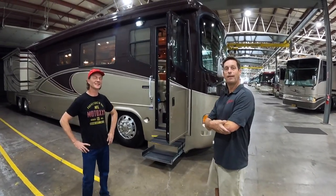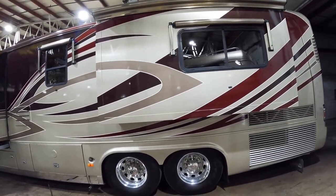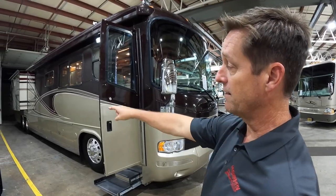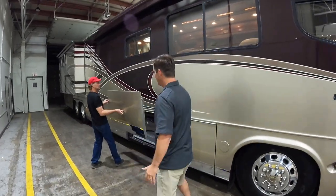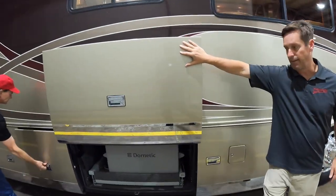We got a couple RV experts here and one heck of a coach behind us. We got a 2006 Monaco Executive — it's a 45-footer with three slides. I kind of like it because it's a lot easier to get your compartment bay doors down here, so you don't have to worry about the slide invading it or getting in your way. And like Brian's showing you here, the door lifting straight up like this is awesome.